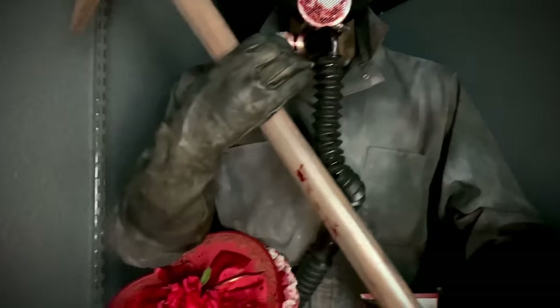Over here we have Valak the Nun — the exclusive piece by Sideshow at about eighth scale. I really love this piece — didn't love the movie but I love the character, hopefully the second movie is better. Over here is Resident Evil Axeman done by Hollywood Collectibles — approximately sixth scale, and I really love the paint app on him.